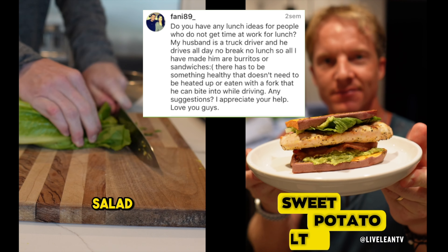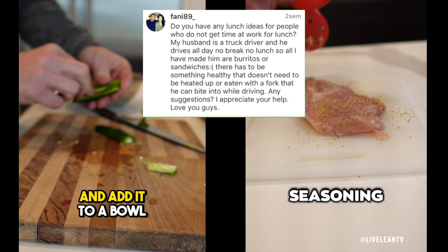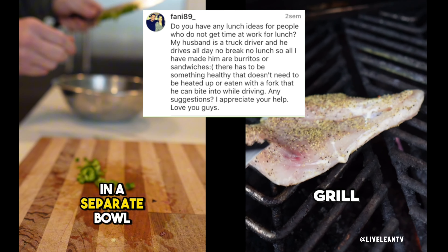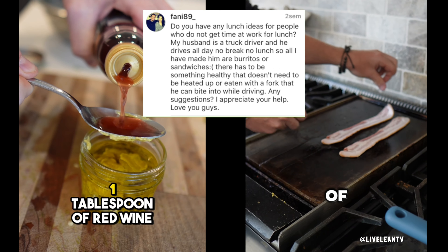Do you have any lunch ideas for people who do not get time at work for lunch? My husband is a truck driver and he drives all day, no break, no lunch. There has to be something healthy that doesn't need to be heated up or eaten with a fork that he can bite into while driving.